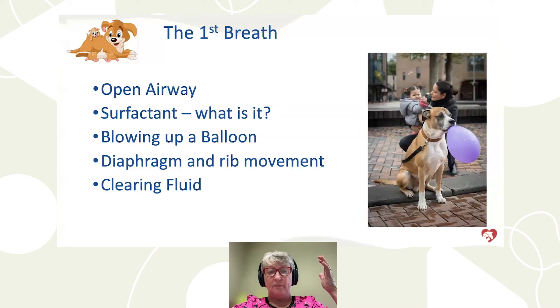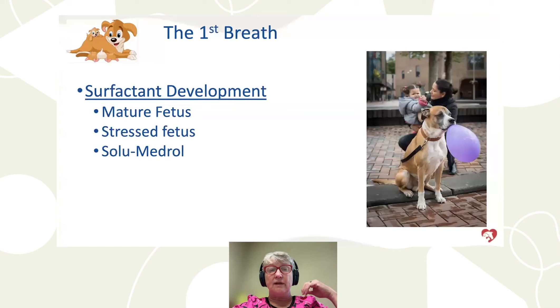It's similar to blowing up a balloon — the first time is really hard because it hasn't been blown up before. But each time the lungs inflate, it gets easier. The diaphragm has to move, the ribs have to move, and the fluid has to get out of the chest. Until the fetus is mature, they don't have surfactant in their lungs — which is why the 61 to 62 day window after ovulation is so critical. Surfactant can develop slightly earlier if the fetus is stressed, raising cortisol. Solumedrol given to the female can also help develop surfactant sooner when scheduling C-sections.